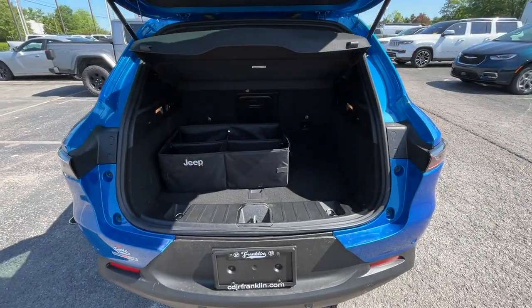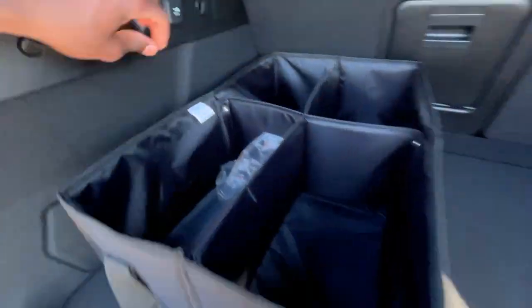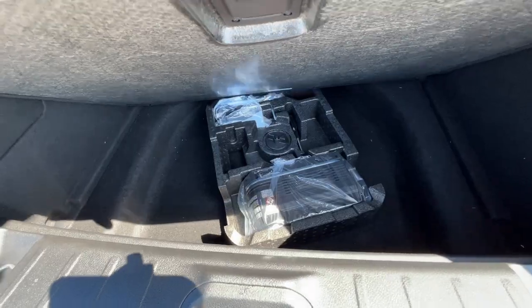In here we have this optional storage container with a 12-volt outlet, and then underneath you have a tire inflator kit.